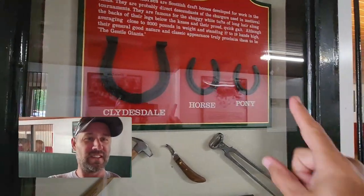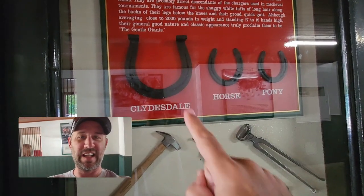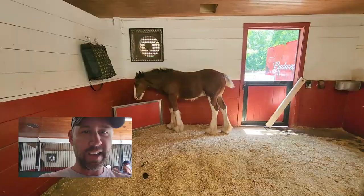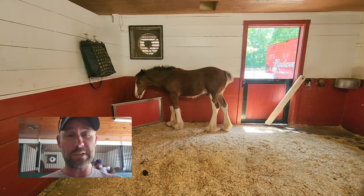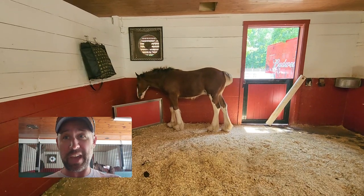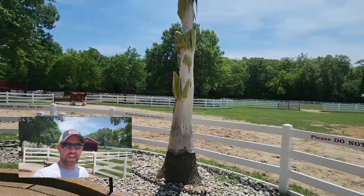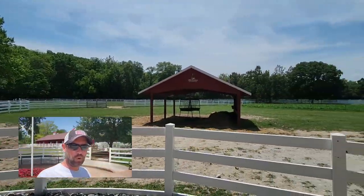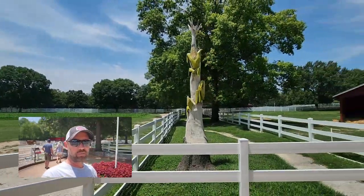There's a difference in the horseshoe sizes from a pony to a regular horse. And these are Clydesdales — holy crap, it's a baby Clydesdale, and he's as big as a regular full-size horse! This is an 80-acre farm that used to be the home of Ulysses S. Grant.